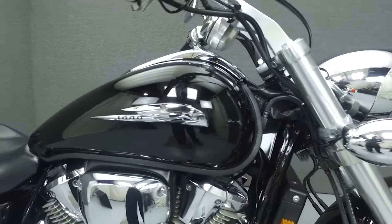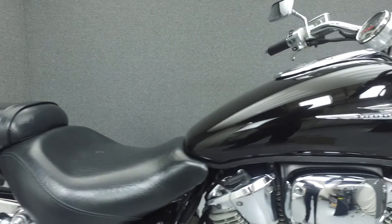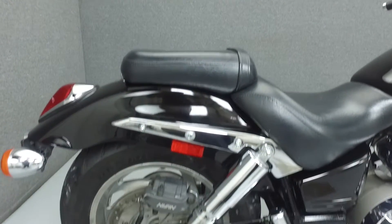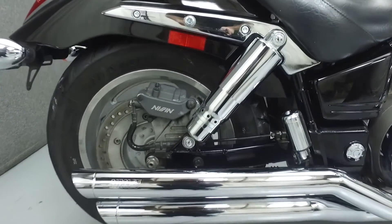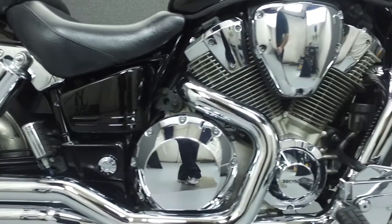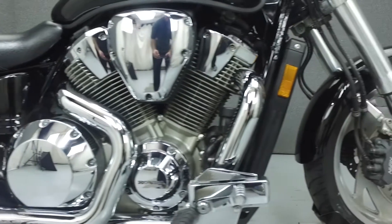Powered by a 1795cc V-twin engine with a 5-speed transmission, the VTX 1800 puts out 106 horsepower at 5,000 RPM and 120 foot-pounds of torque at 3,500 RPM. It has a seat height of 27.5 inches and a dry weight of 741 pounds.